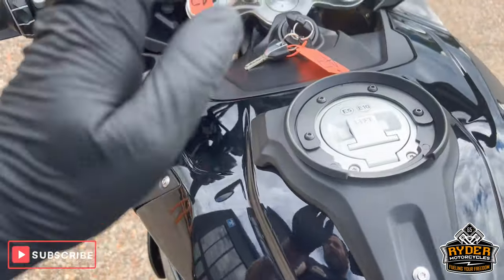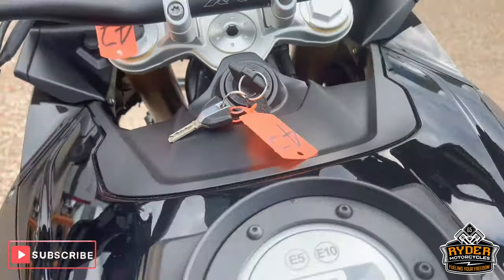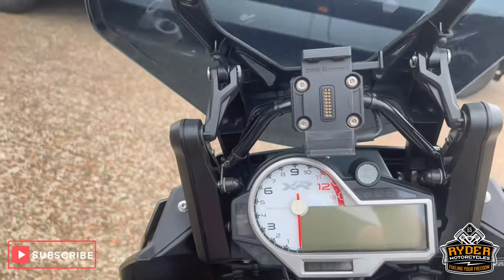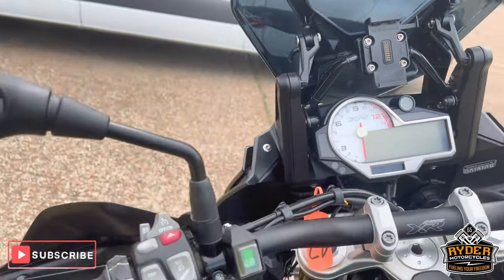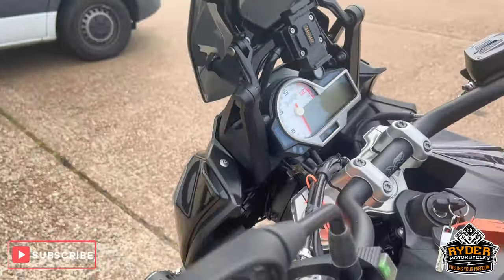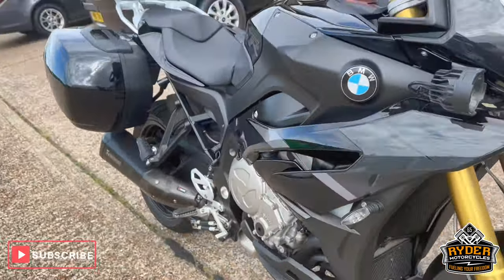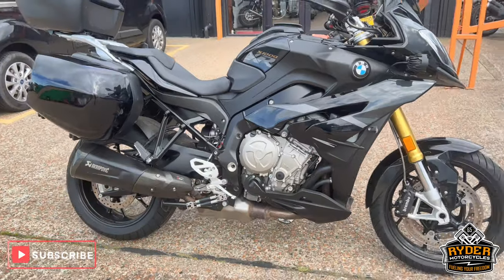The tank looks good, you've got the Givi tank ring on there also. You've got the sat nav ready — the BMW one — and you can switch for your spotlights. Really nice little mileage. Once the bike's been to the valet, there'll be another set of photos and video.